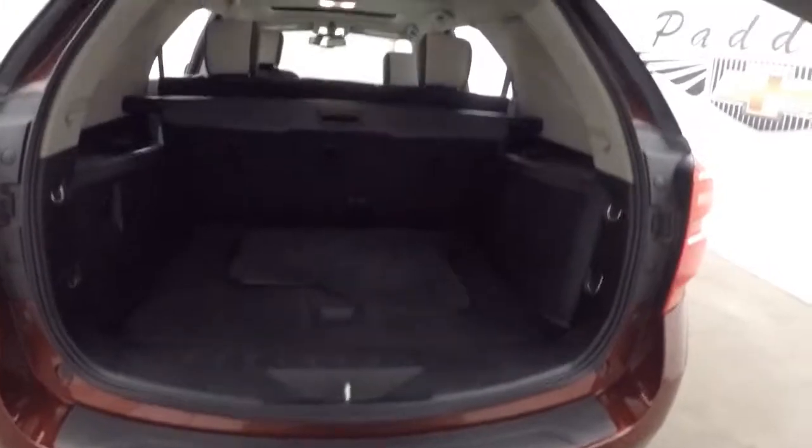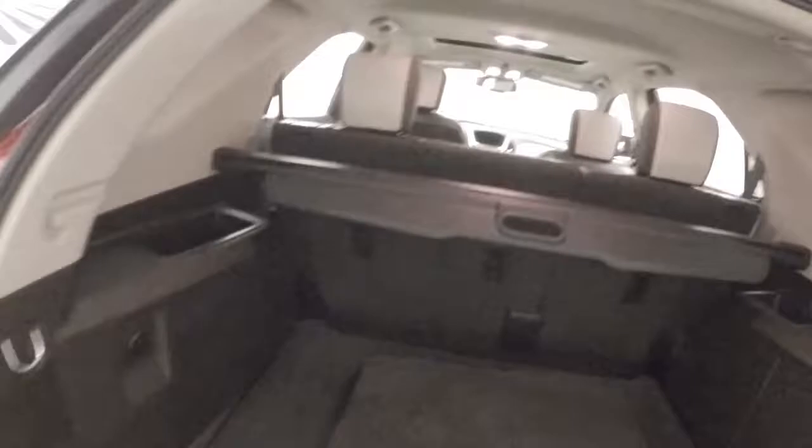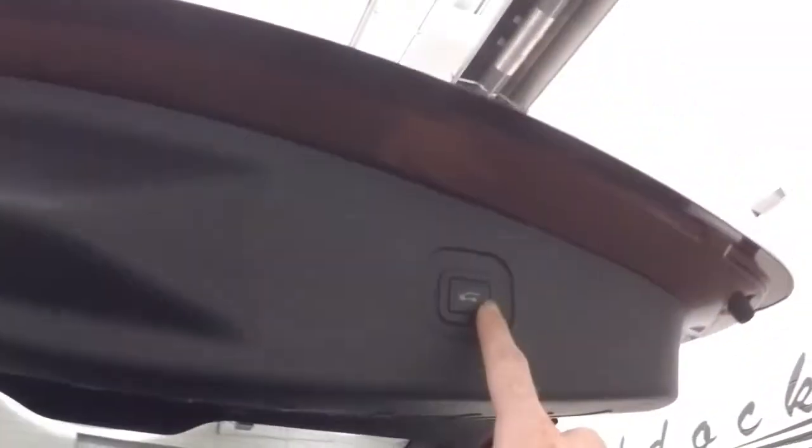Automatic rear lift gate. Tons of cargo space in the back. Seats fold down to give you more. Press the button right here and walk away. These are alloy wheels.